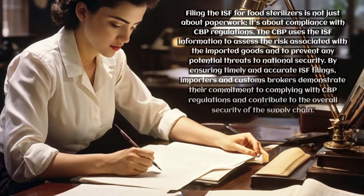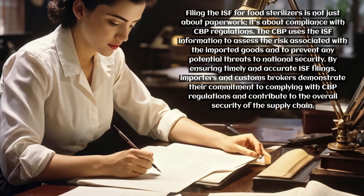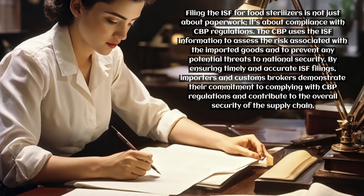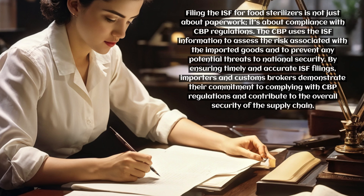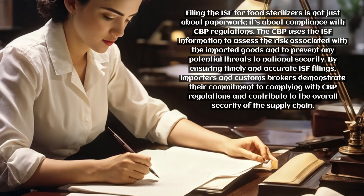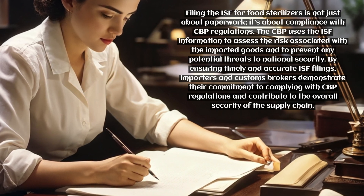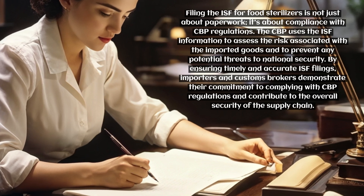Filing the ISF for food sterilizers is not just about paperwork — it's about compliance with CBP regulations. The CBP uses the ISF information to assess the risk associated with the imported goods and to prevent any potential threats to national security. By ensuring timely and accurate ISF filings, importers and customs brokers demonstrate their commitment to complying with CBP regulations and contribute to the overall security of the supply chain.